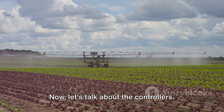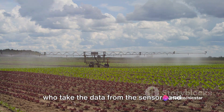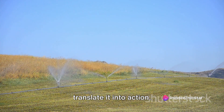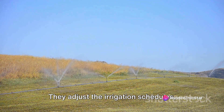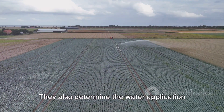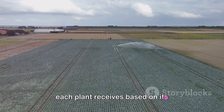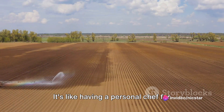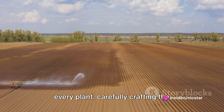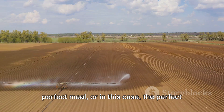Now let's talk about the controllers. They are the decision makers — the ones who take the data from the sensors and translate it into action. They adjust the irrigation schedules, deciding when and how much to water the crops. They also determine the water application rates, fine-tuning the amount of water each plant receives based on its individual needs. It's like having a personal chef for every plant, carefully crafting the perfect drink.